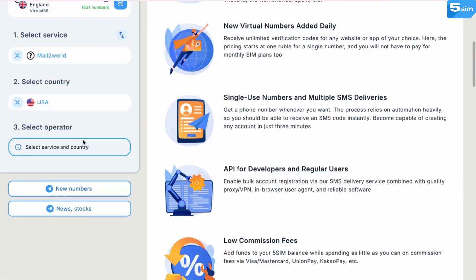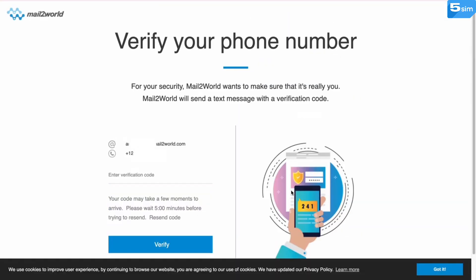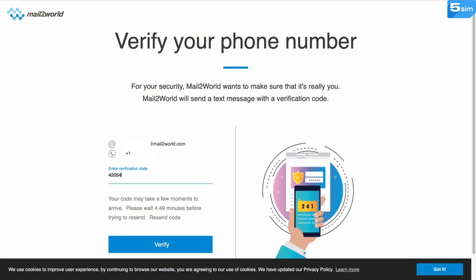Next, choose the country, the service you need, the operator, and buy a phone number. Paste the phone number where required for verifying, wait for the SMS code to be delivered to the orders page, and use it to finish the whole process.